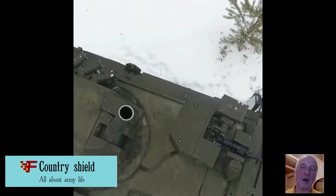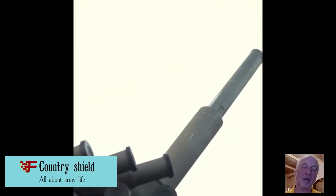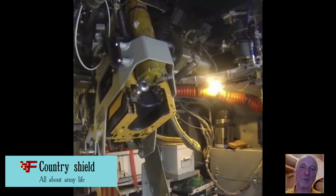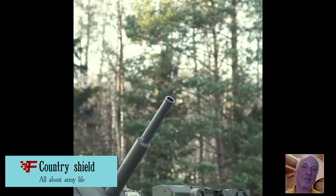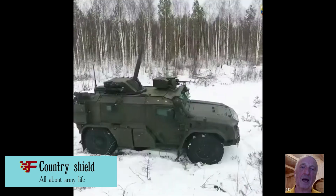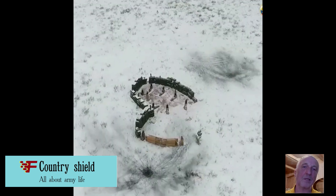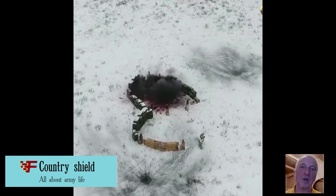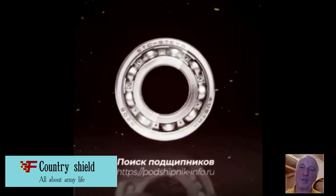The main armament of the 2S41 complex is an 82mm breech-loading mortar in the combat module. Module mechanisms provide horizontal pickup within 35 degrees to the right and left of the axis, and vertical pickup from 45 degrees to 85 degrees. The maximum firing range reaches 6 kilometers. Rate of fire is up to 10 rounds per minute, with ammunition capacity of up to 64 shots.